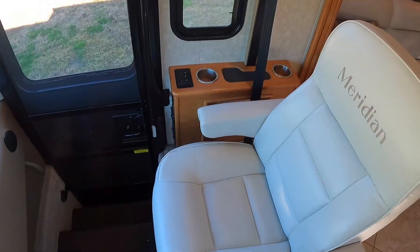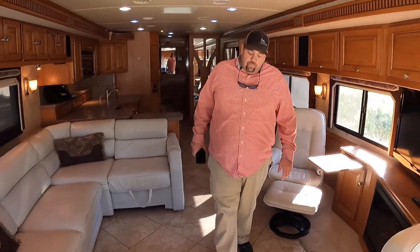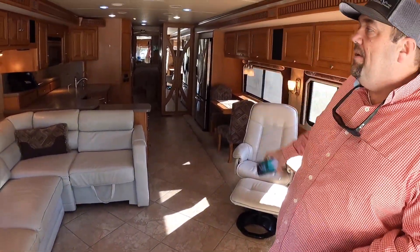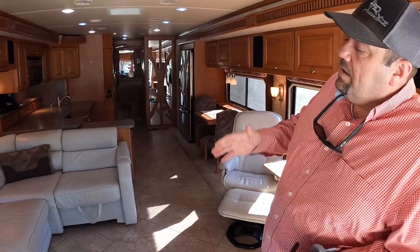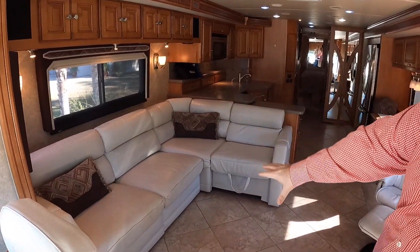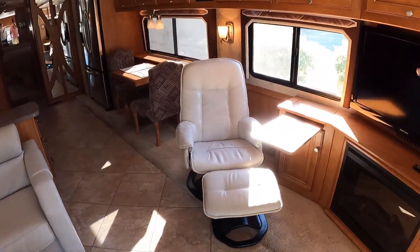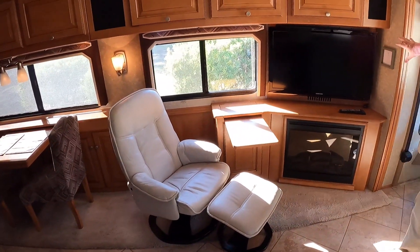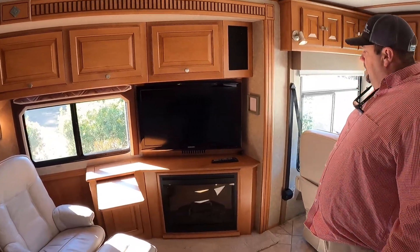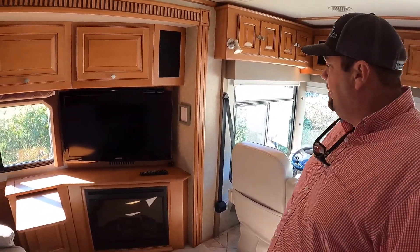Taking a look at the cockpit area, I like the color of the seats - very simple, basic diesel pusher cockpit. Your passenger has some cup holders and a little spot for a cell phone. This coach is all about the floor plan. You've got tile floors throughout the coach until you get to the bedroom. There's an L-shaped sofa with an electric dropping bed - when this drops down it makes a massive sleeping area. You've got a comfortable recliner and a TV properly positioned where everyone can see it - looks like a Samsung. Not a smart TV but easy to upgrade.